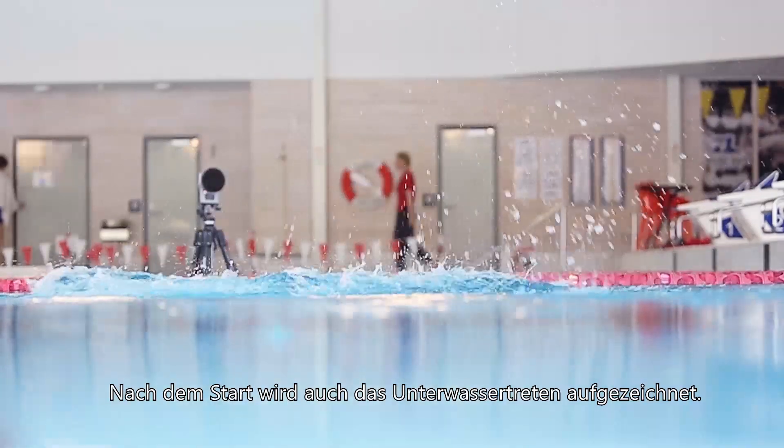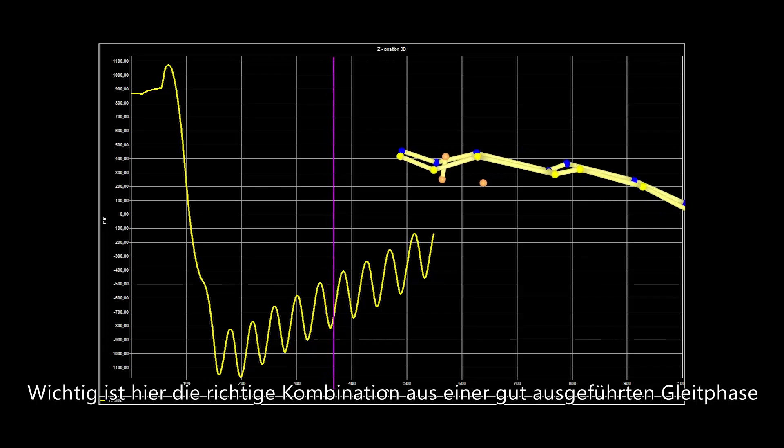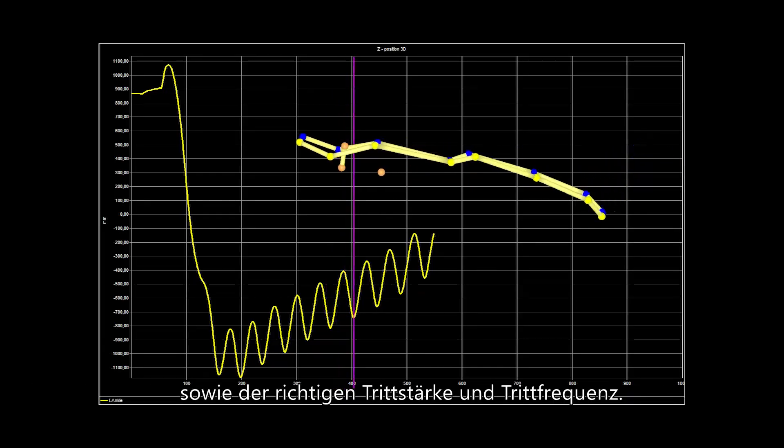At the start we also look at underwater kicking. It is important to have the right glide phase, and also the correct amplitude and frequency of the kicking.